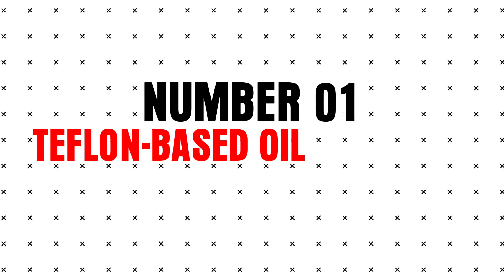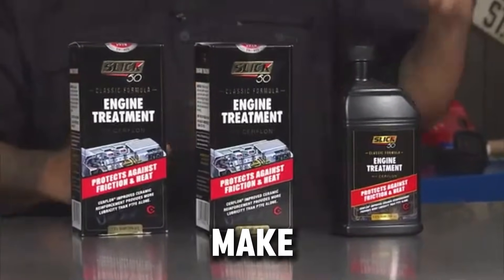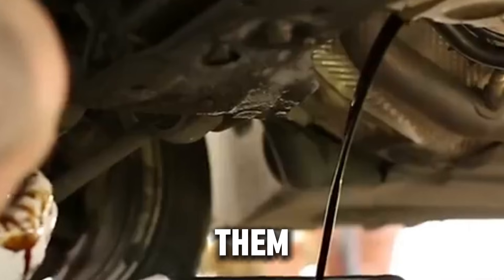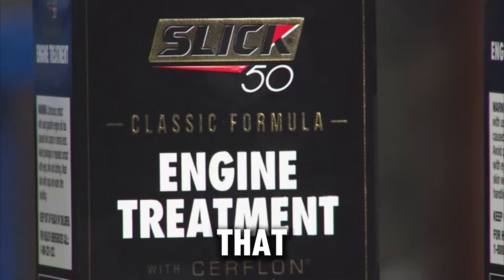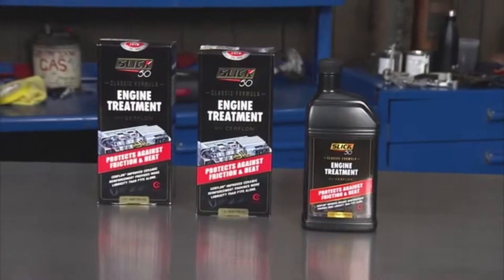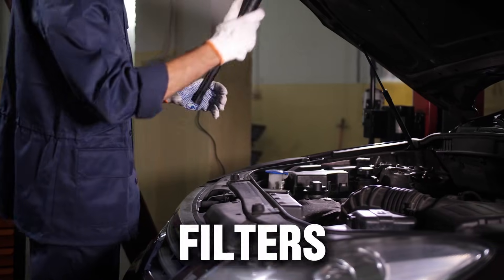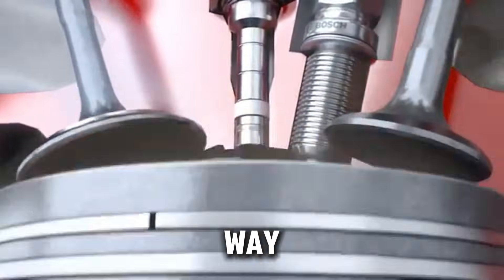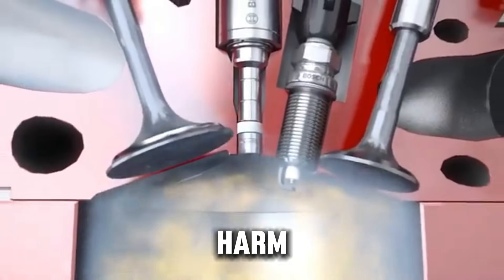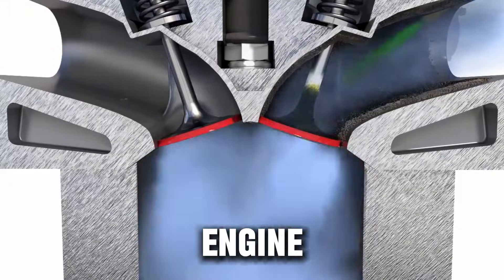Number one: Teflon-based oil additives, like Slick 50. These claim to use PTFE (Teflon) to make your engine friction-free. The ads look impressive, but the science doesn't back them up. Multiple tests, including ones referenced by the FTC, found that PTFE doesn't bond to engine metal the way they claim. The particles can clog oil filters, and some formulas make oil thicker in the wrong way. Instead of protecting your engine, these additives can block small oil passages and harm bearings. Verdict: marketing over science, not worth the risk, can reduce engine life.